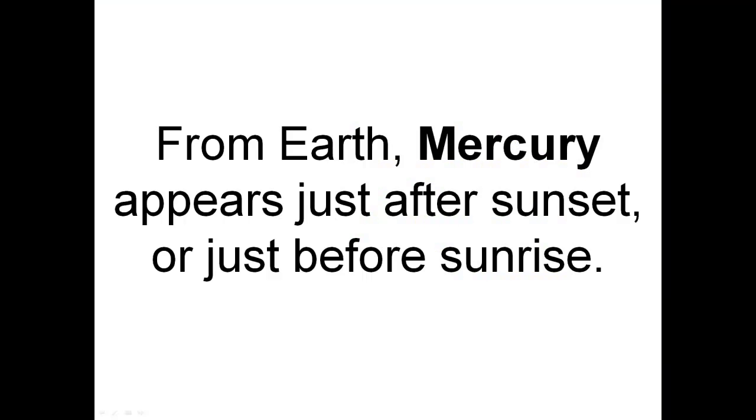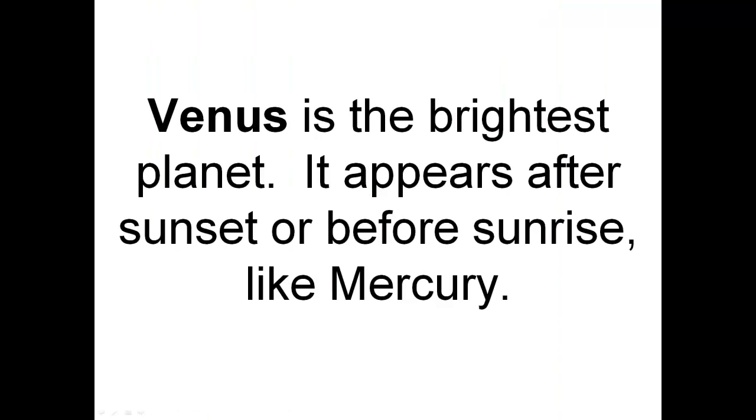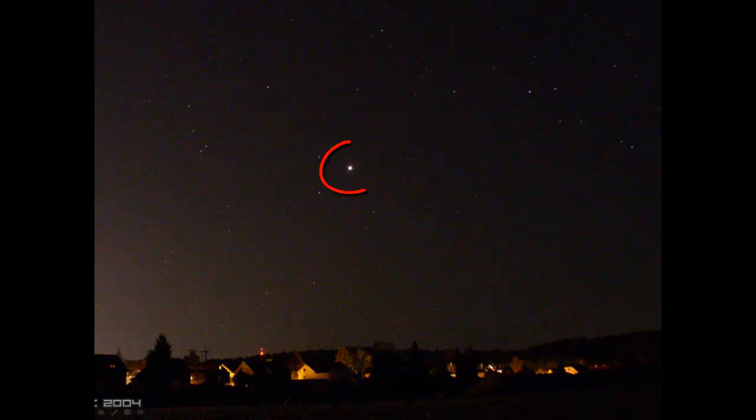From Earth, Mercury appears just after sunset or just before sunrise. This is Mercury. Venus is the brightest planet. It appears after sunset or before sunrise, like Mercury. This here is Venus. Mars looks reddish in the sky. Here is Mars.